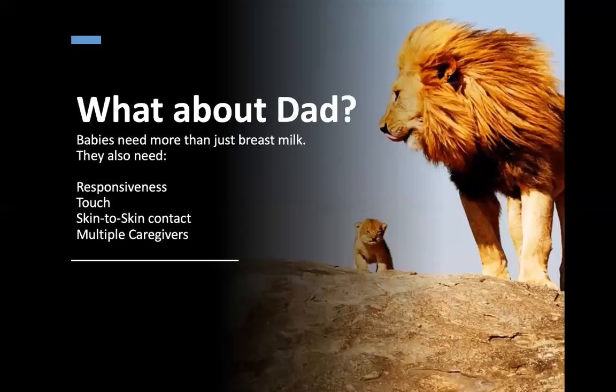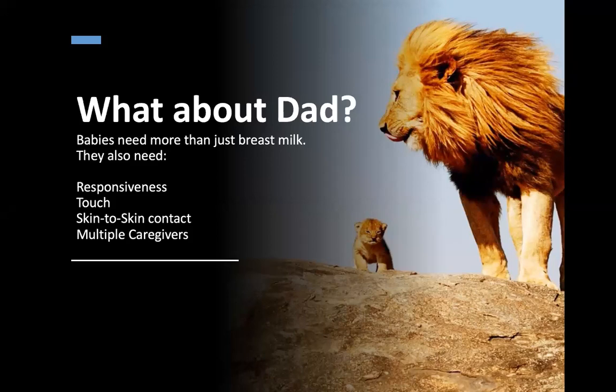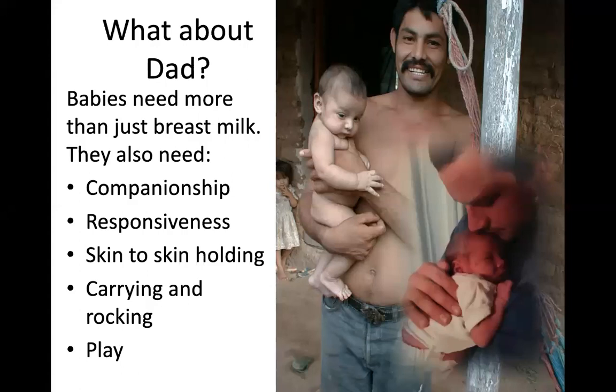What about dads? Babies have other needs beyond breast milk — they need responsiveness in many forms, continual touch and skin-to-skin contact, and multiple caregivers, which is a whole component of the Evolved Nest. Dads are so important for providing all of these things — companionship, caring, rocking, and of course play.